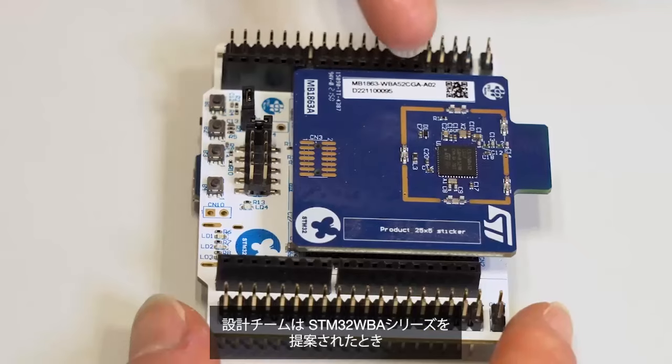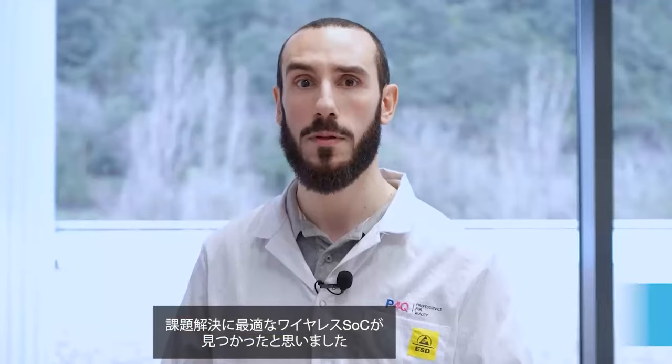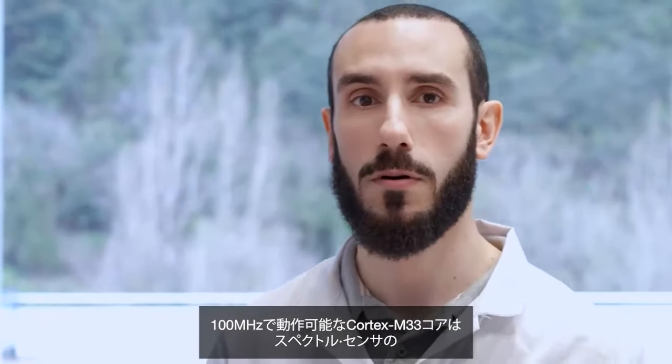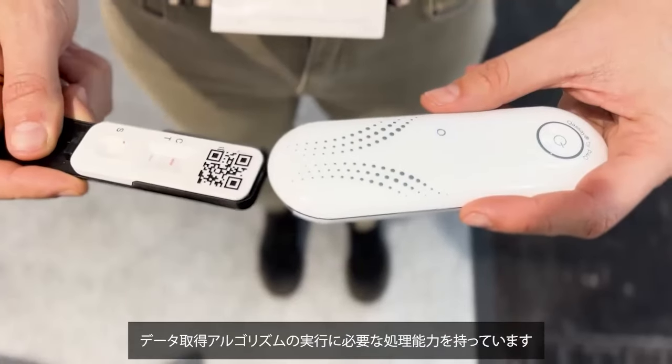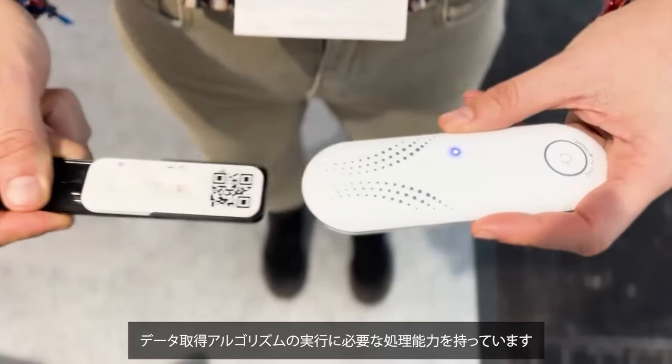When ST presented the STM32 WBA series, we knew we had found the right wireless microcontroller to overcome such challenges. The Cortex-M33 core, capable of running at 100 MHz, provides the necessary processing power to run our data acquisition algorithm for spectral sensors.